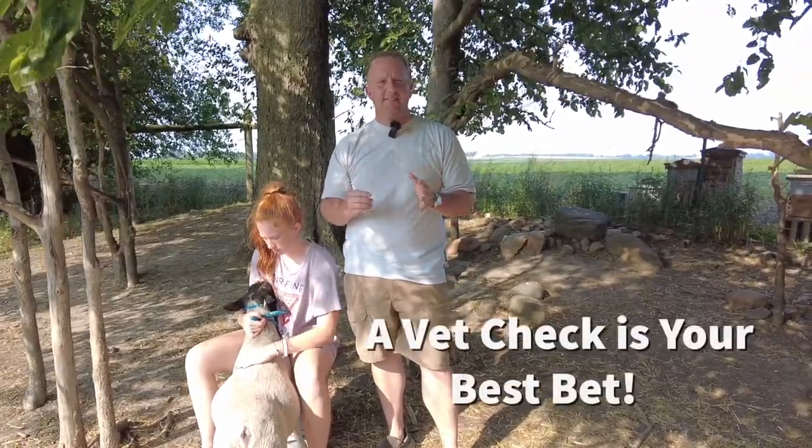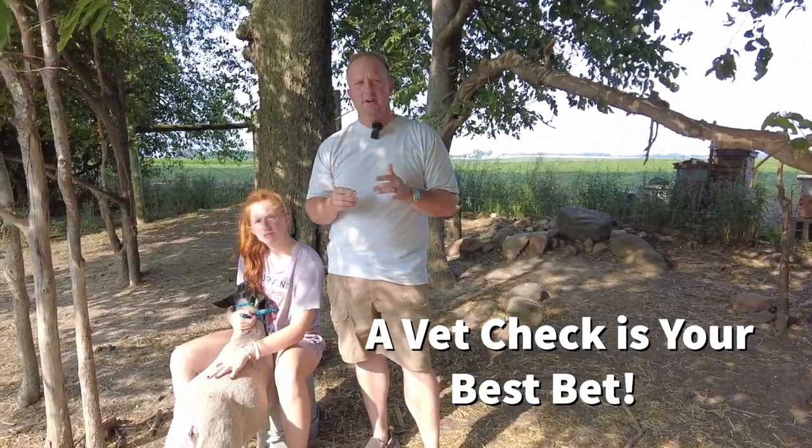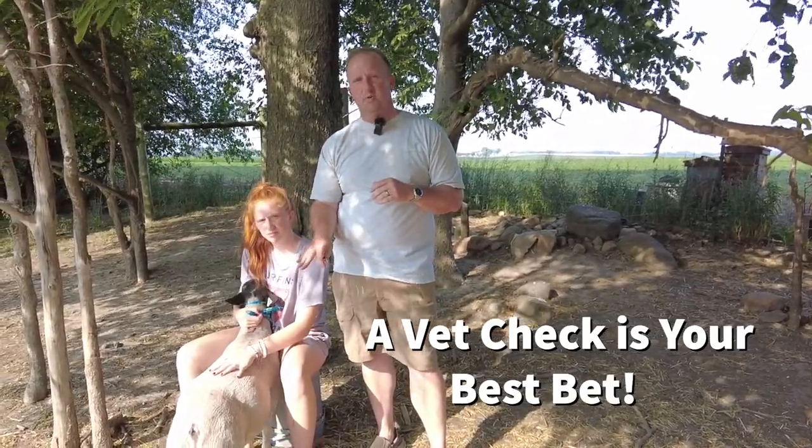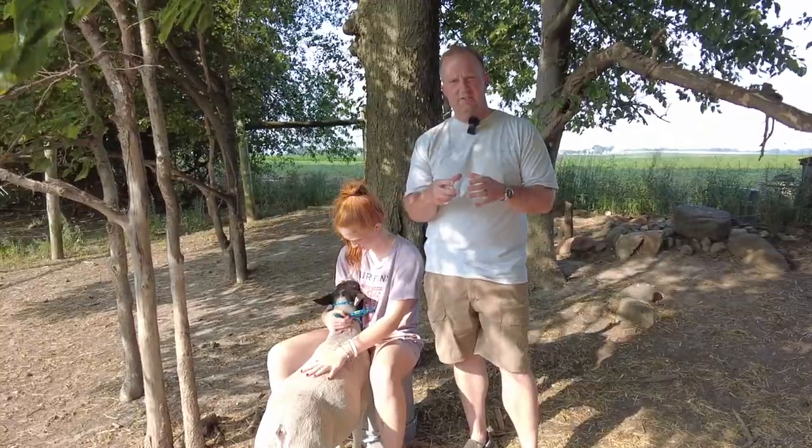The best way to do this is to take your mature buck or ram to the veterinarian and actually have them get a sample for you and tell you what's going on. But if you're out at a sale or just buying one and you need to know what to look for — especially on your mature rams or bucks — we want to look at the circumference of the testicles.